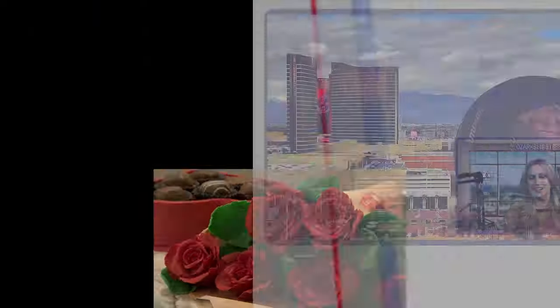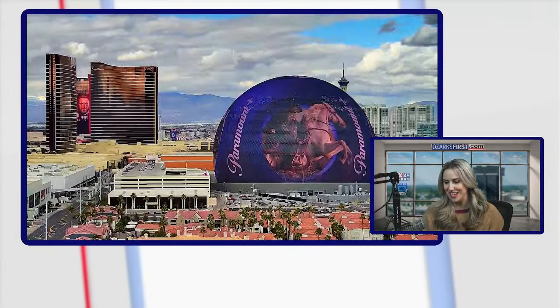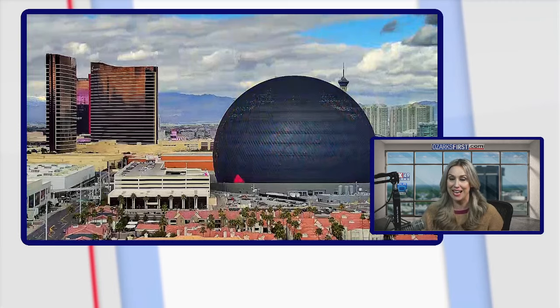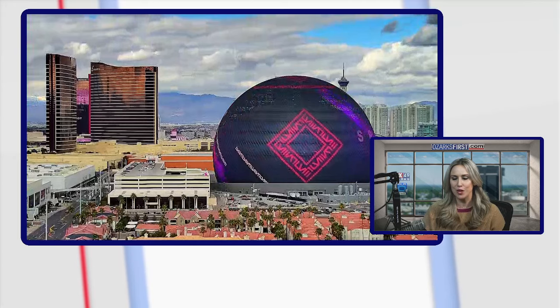Let's go ahead and talk about weather. I have had fun looking in on the sphere all week long in Las Vegas, and right now they've actually seen sunshine in Vegas. There's a little bit of cloud cover, but it looks prettier than it has — it's been rainy the last couple of days, so the weather should be shaping up for them as we head into Super Bowl Sunday, just a few days away. What can we expect here in the Ozarks?